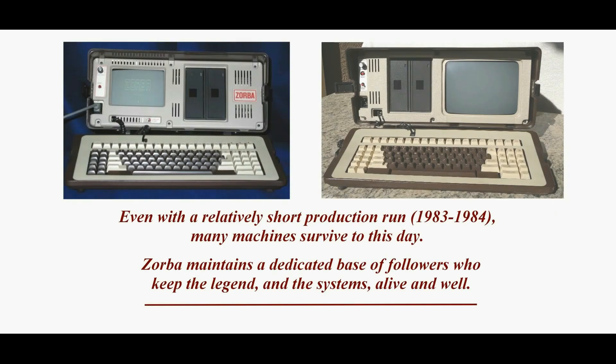Even with a relatively short production run from 1983 to 1984, many Zorba machines survive to this day. Zorba maintains a dedicated base of followers who keep the legend and the systems alive and well. The following slides show much of the internal design and component layout of the Zorba Gemini machine.